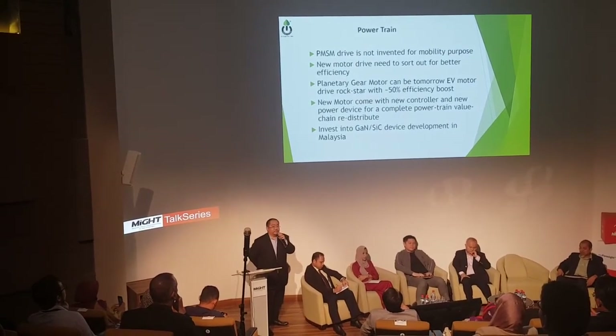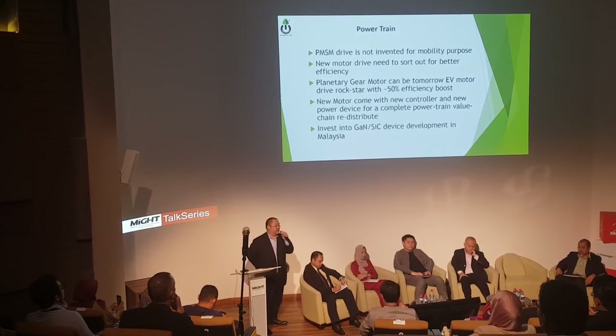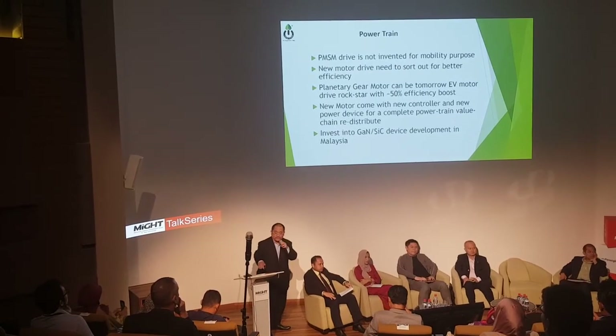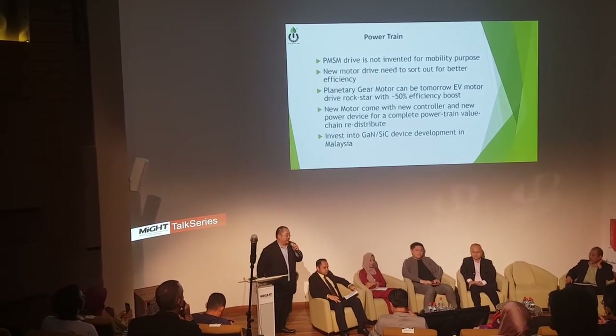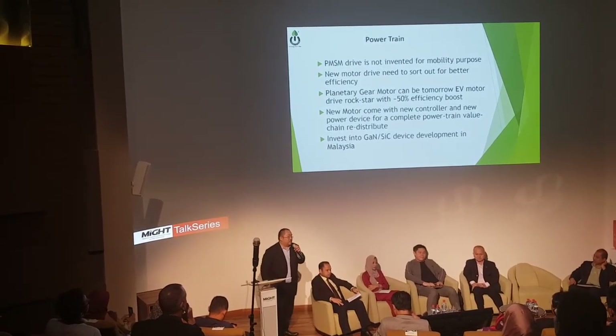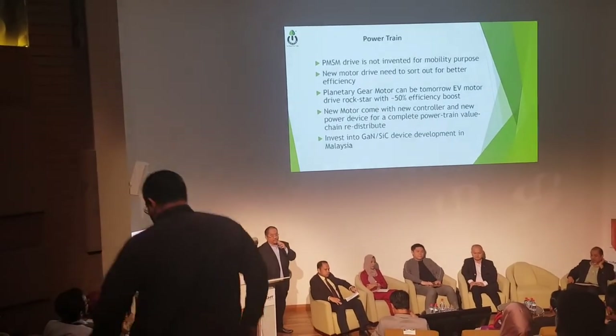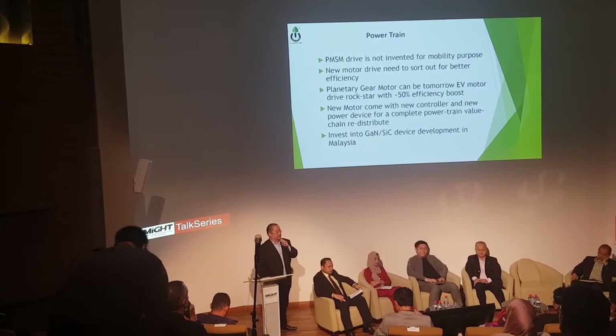What do we mean by a 50% boost? Right now, let's say 200 km drive distance — with a 50% boost, that means we can extend the drive distance by an additional 100 km. With a new motor model comes a new controller, which completely redistributes the powertrain industry.